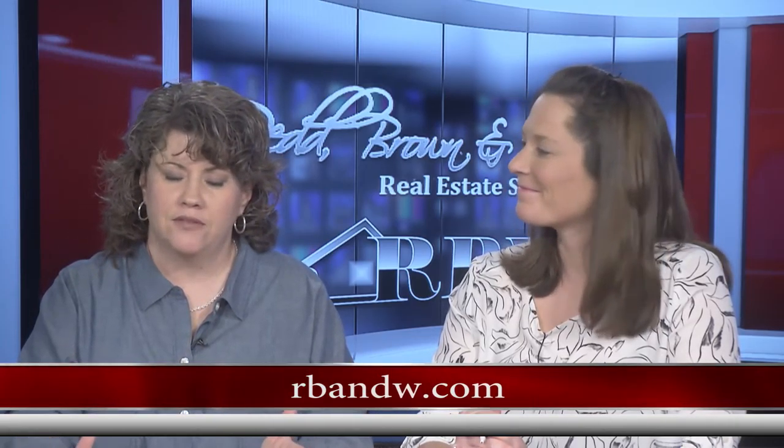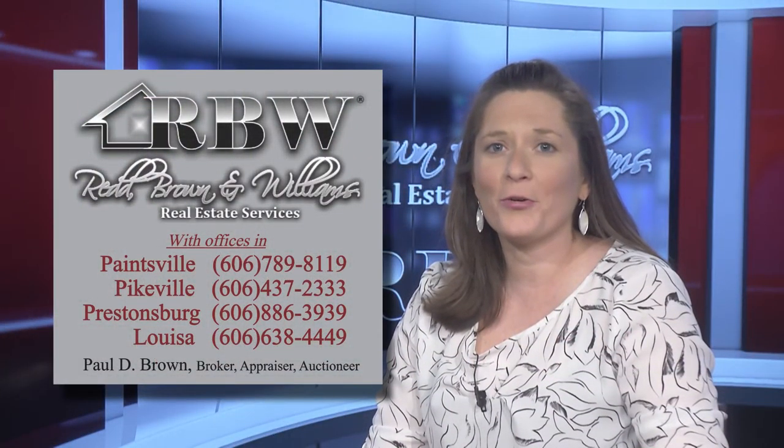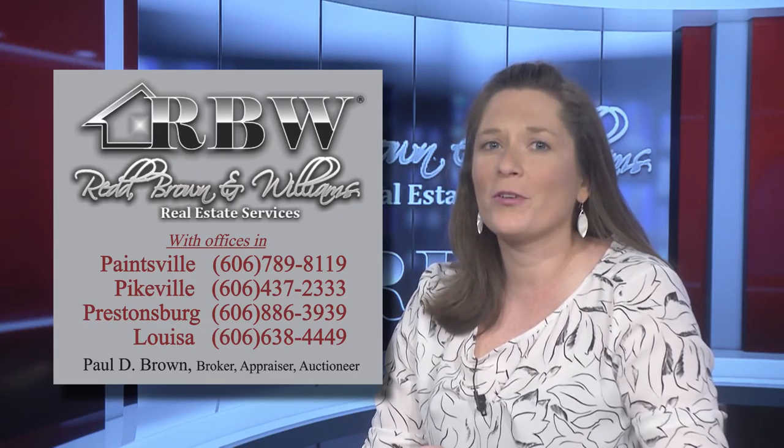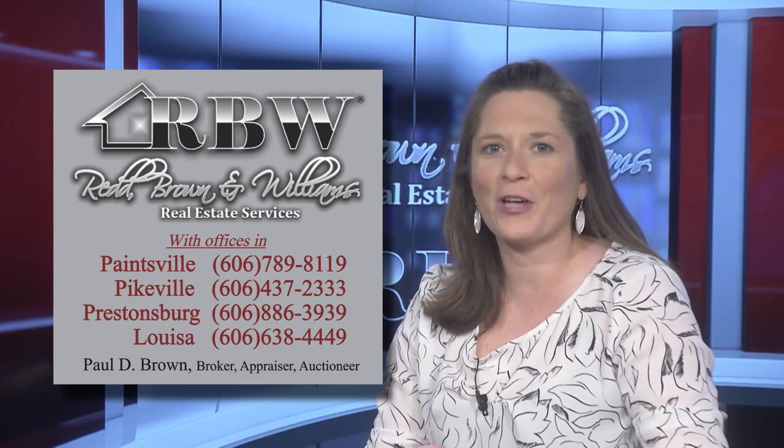We've given you five listings from mostly Johnson County and one in McGoffin County. No matter where you're looking — even if you're looking to list — Red Brown and Williams can take care of you. You can browse hundreds of listings including commercial, land, and leases at rbnw.com. And are you interested in a real estate career? Now is the time to get started — opportunities are available for new realtors in Eastern Kentucky. Call any of our Red Brown and Williams offices for more information. Thank you for joining us — see you again soon.